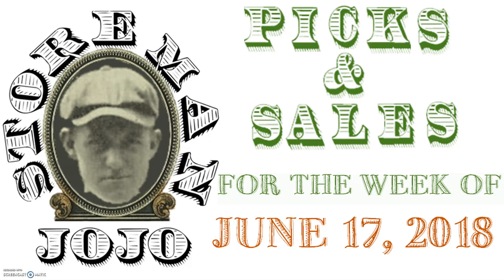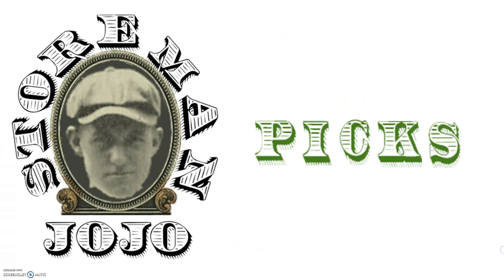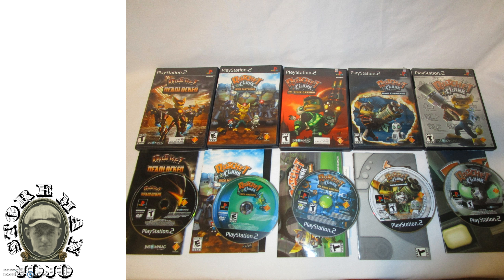Hello YouTube! Welcome back to another episode of Storeman JoJo's Picks and Sales. This is for the week of June 17th, 2018. Let's get started. As always, we look at our picks for the week.